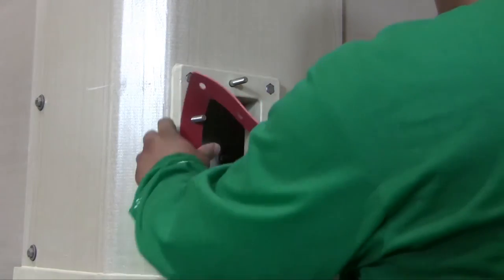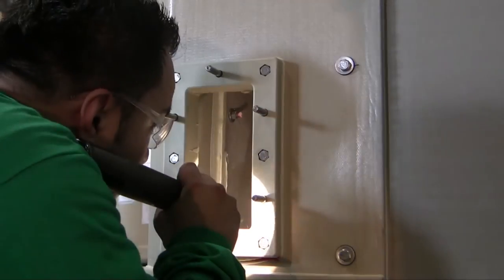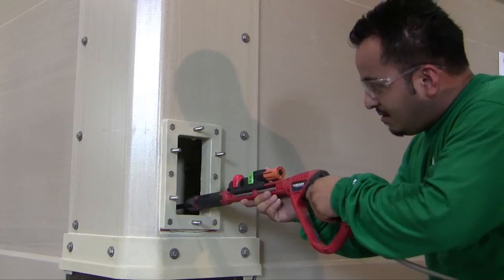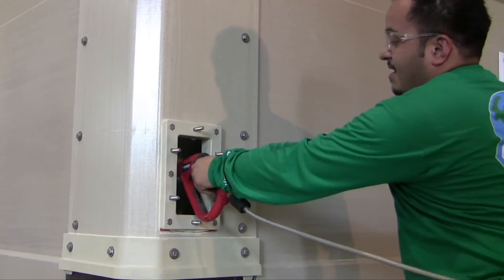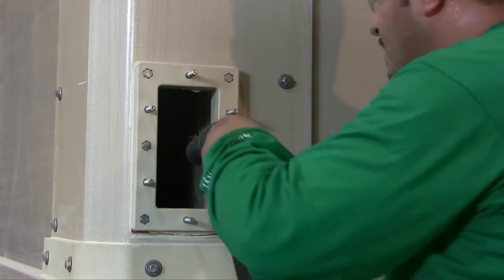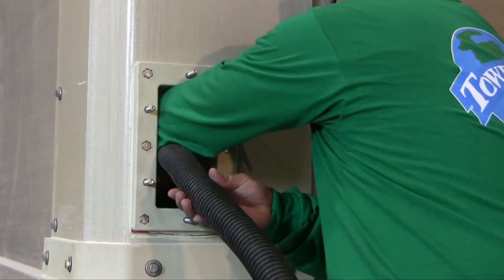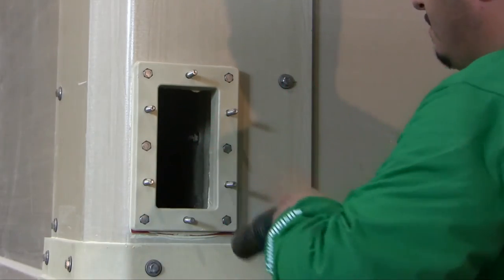When performing an annual tower inspection, drain the water, remove the inspection port covers, and use a flashlight to look into the perimeter basin channels. You'll be able to see if there's any sediment that needs to be removed. The perimeter basin can be cleaned out with a high-pressure water hose and a wet-dry vacuum. During cleaning, debris dislodged from the fill media will fall into the perimeter basin and must be removed so it doesn't contaminate pumps and heat exchangers.